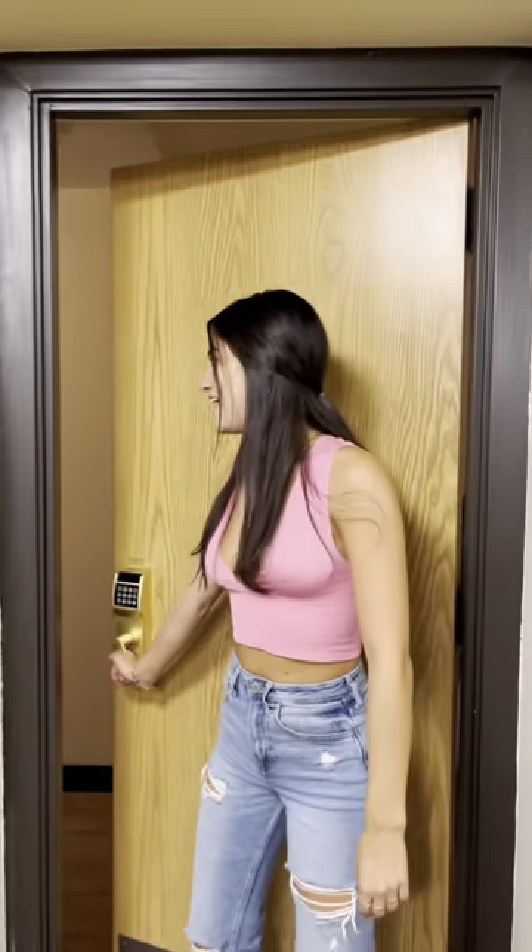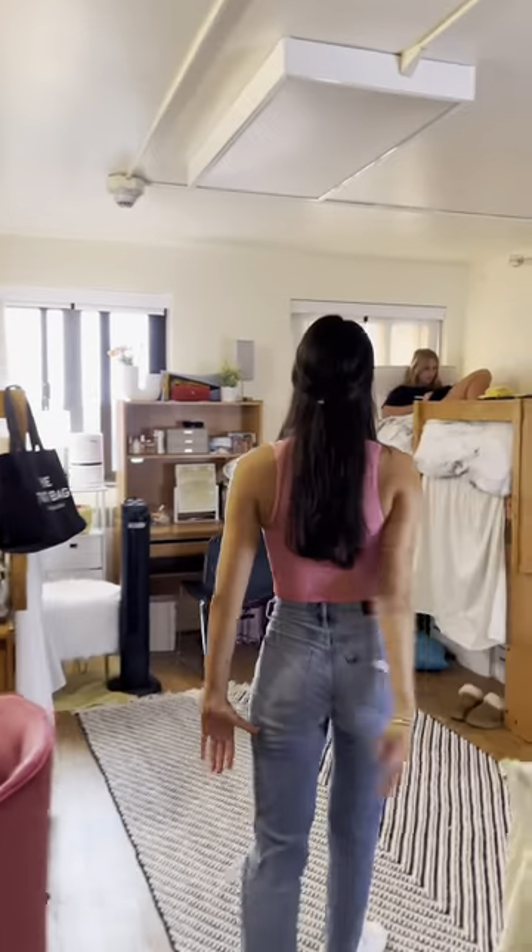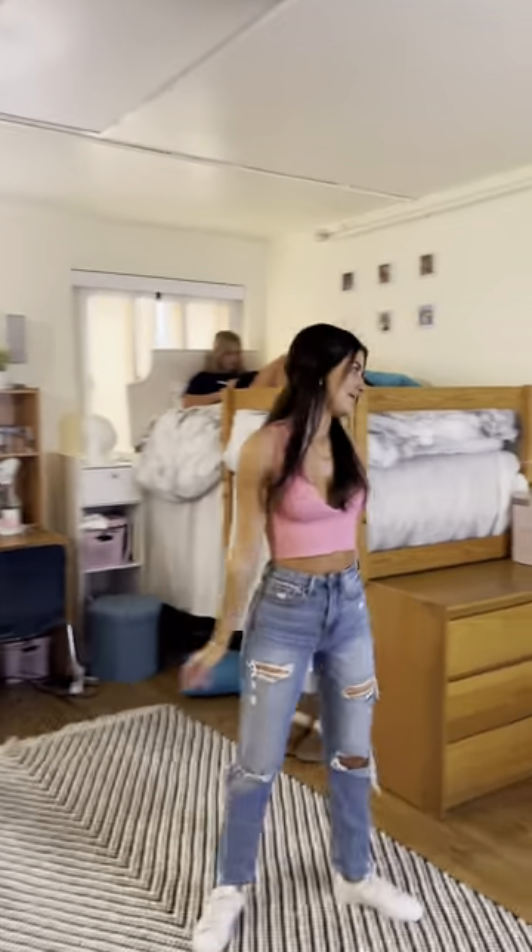Come on in. We start out our dorm room tour with my suite-style room. I'm fortunate to have a suite, so I have two other suitemates and one roommate. This is their room, and then you can come on into my room.